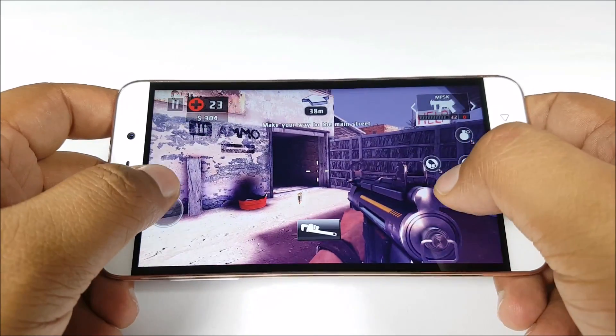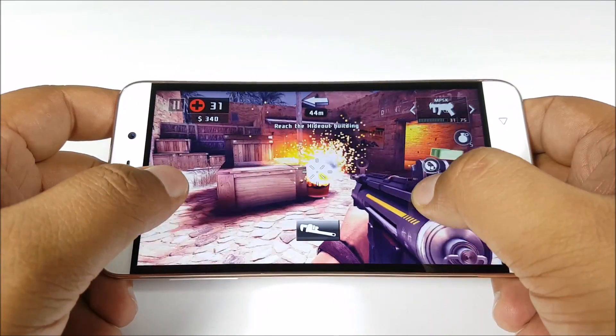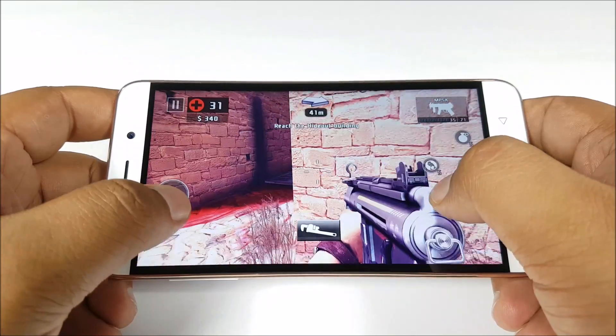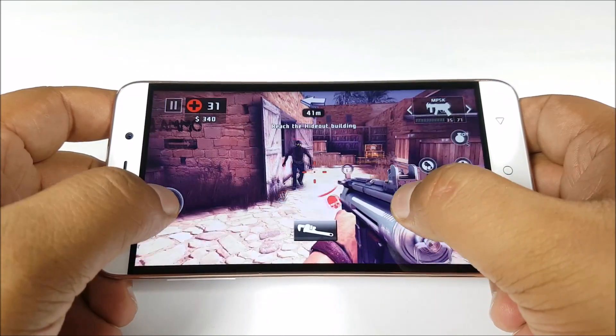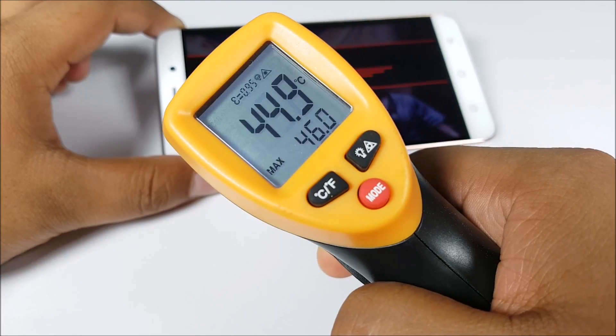That concludes our gaming review. We will be back with more on the Coolpad Note 3+. Stay tuned to PhoneBunch for more video reviews, do subscribe for genuine reviews on phones. Thanks for watching, and as always, have a great day.